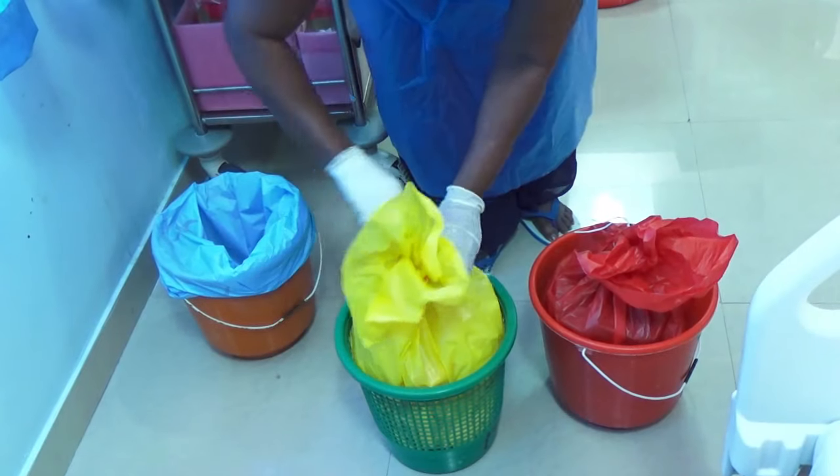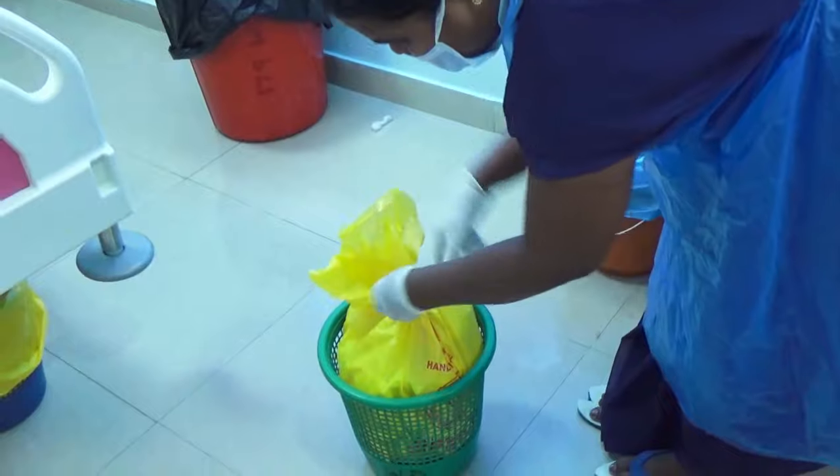As you know, biomedical wastes are highly infectious and dangerous. They can cause serious damage to society and the environment if not properly segregated and disposed of. We kindly request you to follow proper segregation practices and help us in protecting the environment and health of the community. To conclude, let the waste of the sick not contaminate the lives of the healthy. This is the point of segregation.